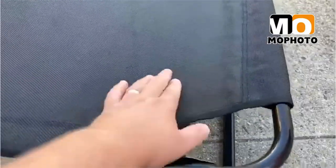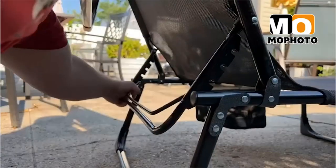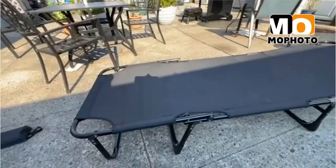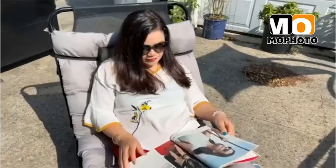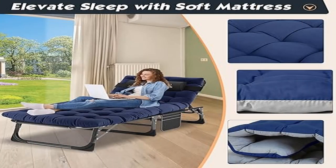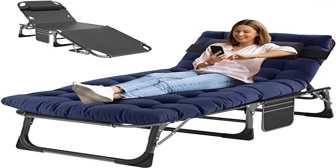Heavy-duty folding chaise lounge chairs are built to last. The folding lounge chair comes with a removable mattress and pillow which provides comfortable support, helping you fall asleep quickly. The Ma Photo lounge chair is perfect for relaxing at home, by the pool, at the beach, or as a comfortable bed while camping. It comes with a two-year guarantee and is made of durable 1200D Oxford fabric and sturdy steel tube.